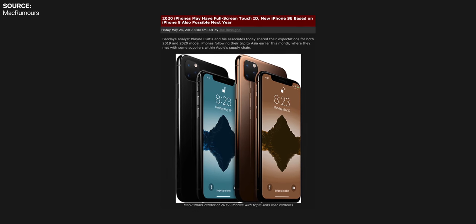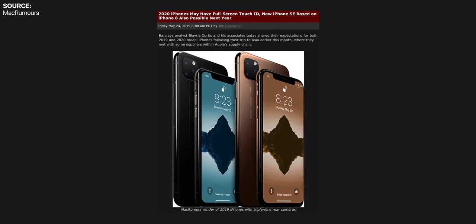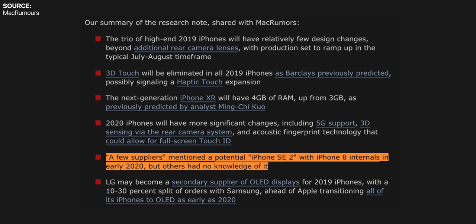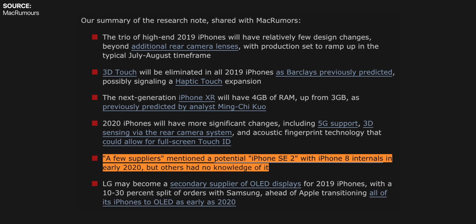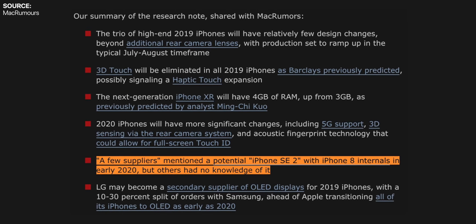The first report about the iPhone 9 came out in May 2019 from Barclays analyst Blaine Curtis, who claimed that, based on a few supply sources in China, there was a potential iPhone SE 2 with iPhone 8 internals coming in early 2020. This was after many reports that the iPhone SE 2 was cancelled in late 2018. We hadn't heard anything about the iPhone SE 2 again until September 2019, right around the time the new iPhone 11s were launching.